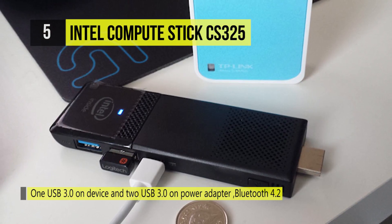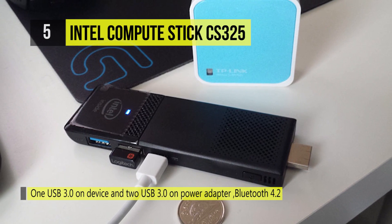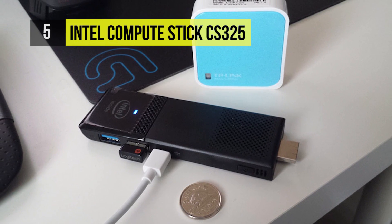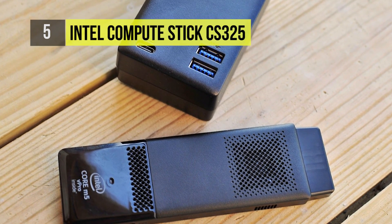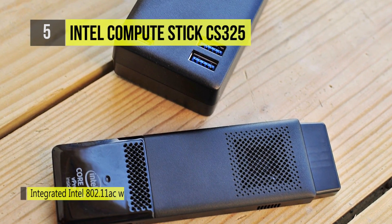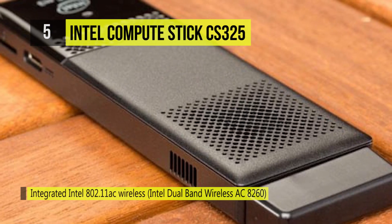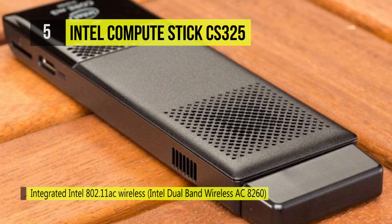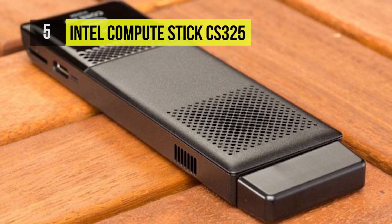With 64GB of storage and a microSD XC card slot that supports media up to 128GB, files can be stored locally for quick access. It offers 3 USB 3.0 ports for card readers, printers, and more. Network connectivity is achieved using 802.11ac Wi-Fi and additional compatible peripherals can be connected using Bluetooth 4.2 technology.